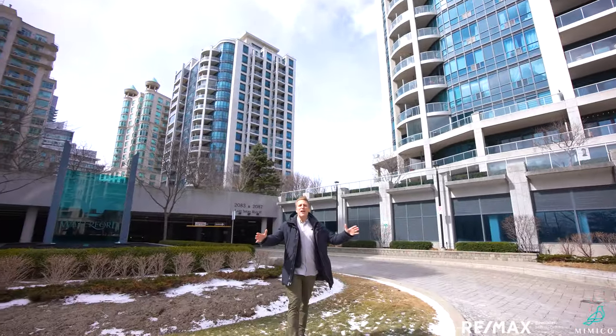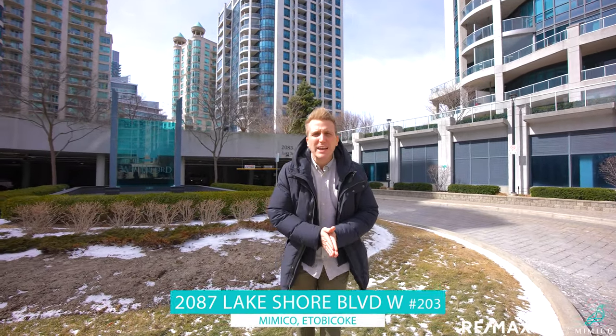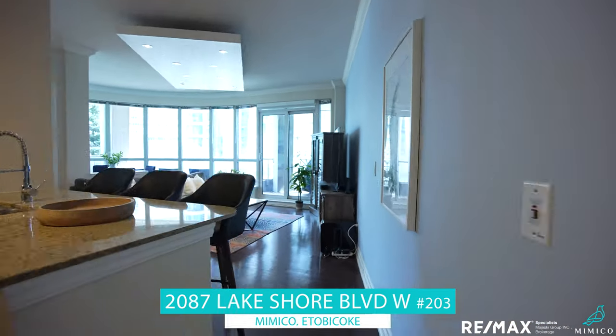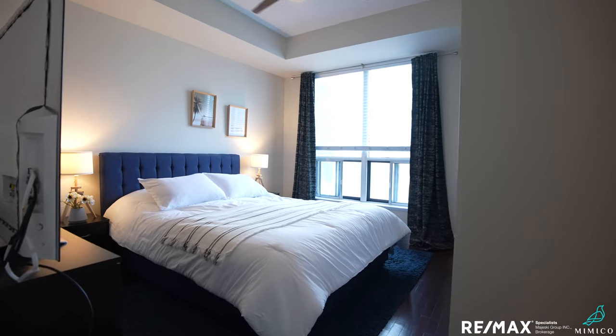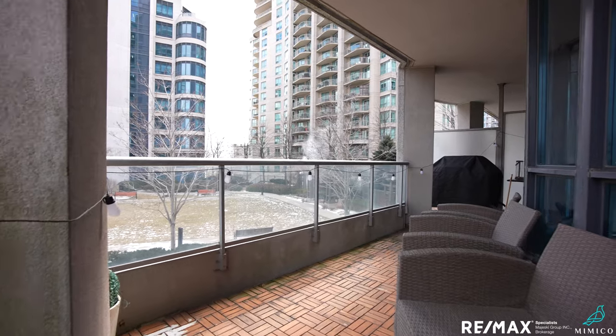Hey guys, it's Mimico's favorite realtor and today I'm out front of the Waterford building, 2087 unit 203, with the best one bedroom in all of Mimico to show you. That's right — gorgeous, almost 700 square foot one bedroom unit with parking, with the locker, with views of the lake, and with one massive terrace that's going to blow your mind.